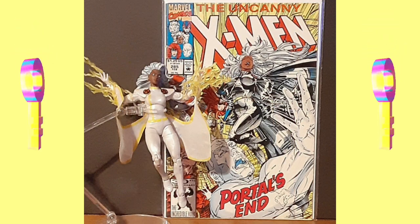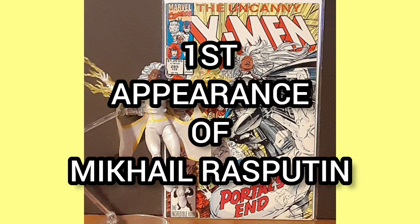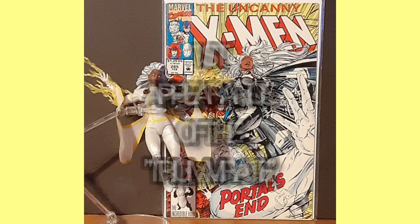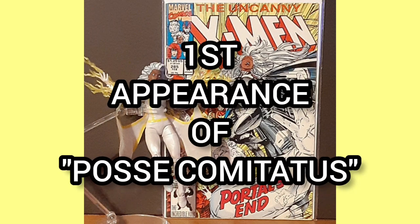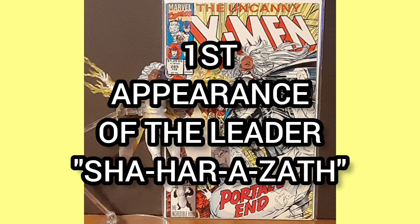This issue is considered a key, being the first appearance of Mikhail Rasputin, Colossus' brother, the first appearance of the Triumvirate, the first appearance of Posse Comitatus, and also the first appearance of the leader Shahar Azath.